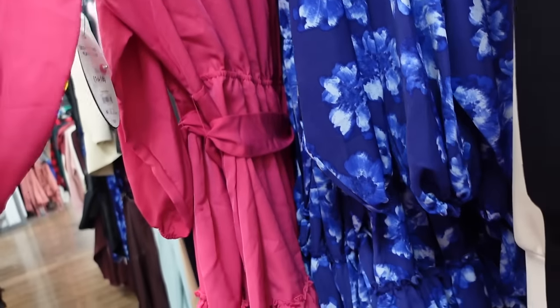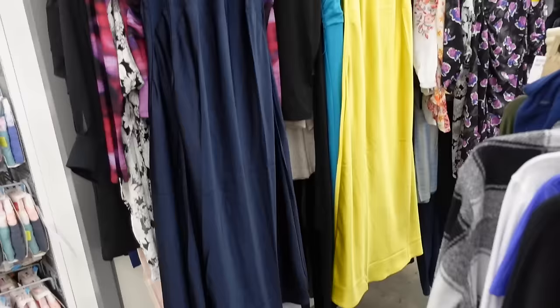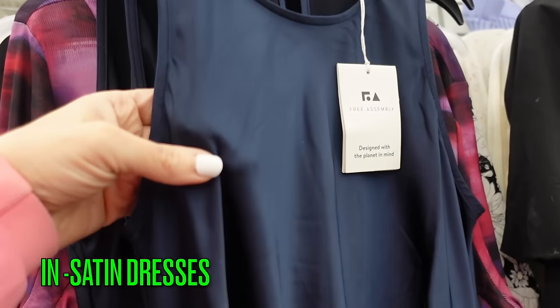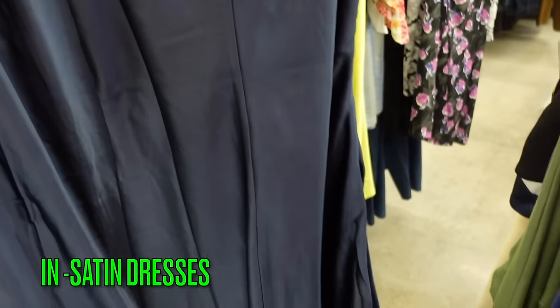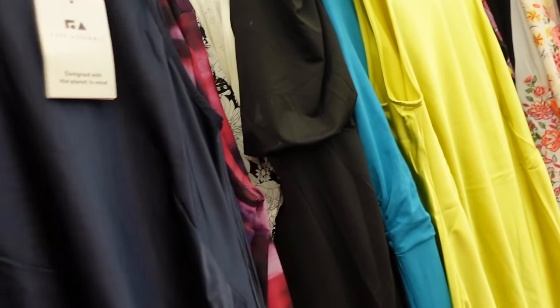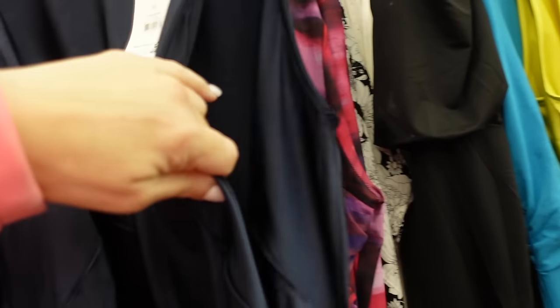Satin slip dresses from Free Assembly have a higher neckline, are sleeveless with thicker flowy material and a keyhole in the back. They come in navy and yellow — prices will be linked below.